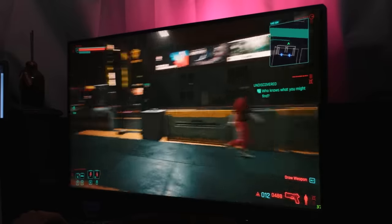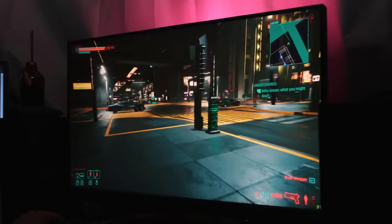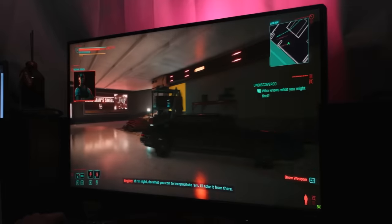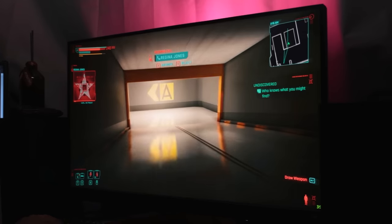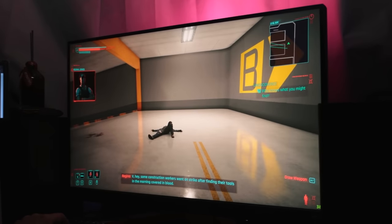Then we have the notorious Cyberpunk 2077, which with DLSS set to quality and ray tracing set to ultra, I got about 30 FPS. Turning off ray tracing, that number goes up and gets close to 60 FPS. Cyberpunk 2077 is not a game I recommend for benchmarking, but just in case you wanted to know.